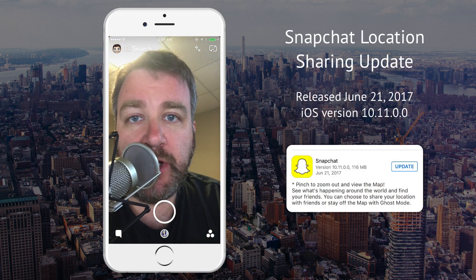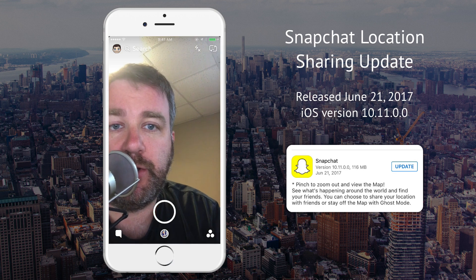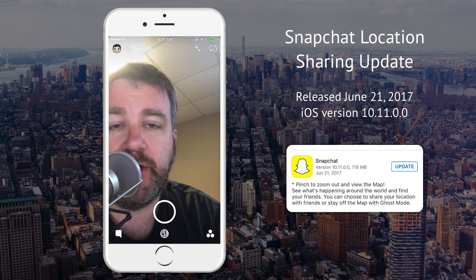Okay, let's see how this works. On the home screen now with the new Snapchat update, you can pinch and zoom out just like you would on a photo.